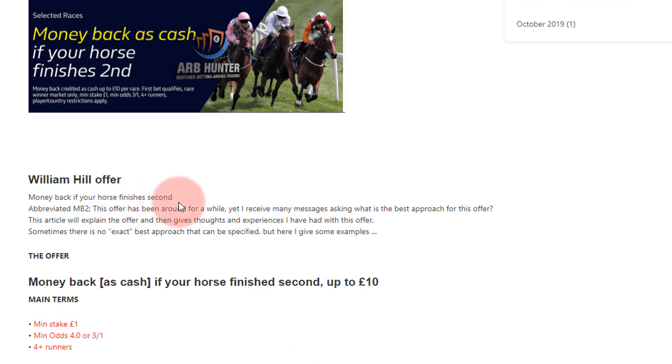The money back offer is that if your horse finishes second — we abbreviate it to MB2. This offer's been around for a while but I've received many messages about what's the best approach. This article will explain the experiences I've had, because there's no exact answer for this.